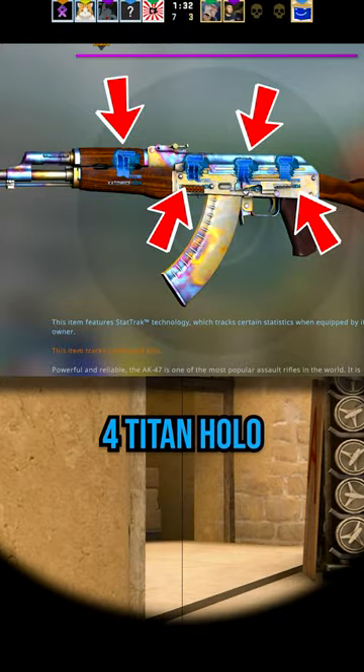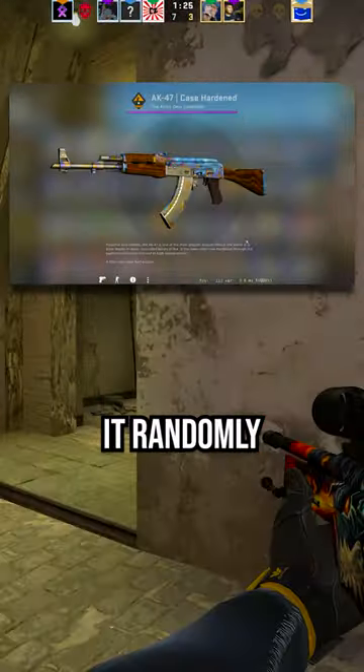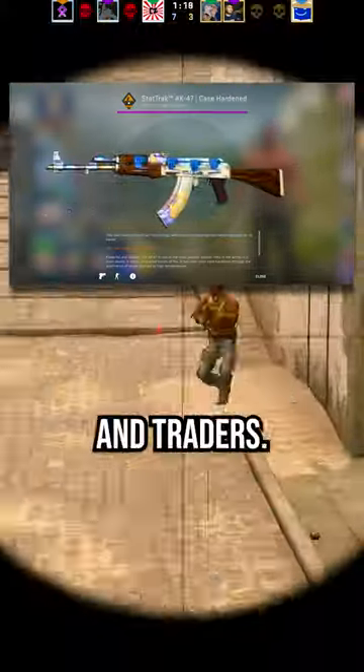Not only do you have four Titan Hollow stickers on it, which sell for over 60 grand each, but it's also a scar-patterned AK. When you unbox an AK Case Harden, it randomly puts a pattern onto that skin taken from this image. Getting a skin with this much blue on it is really, really rare, and it's worth an insane amount to collectors and traders.